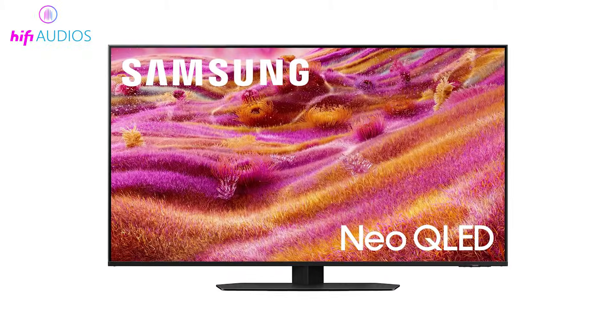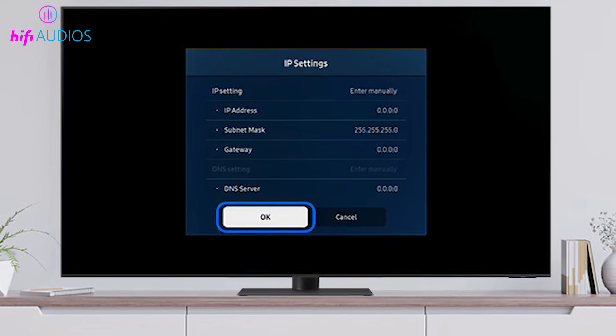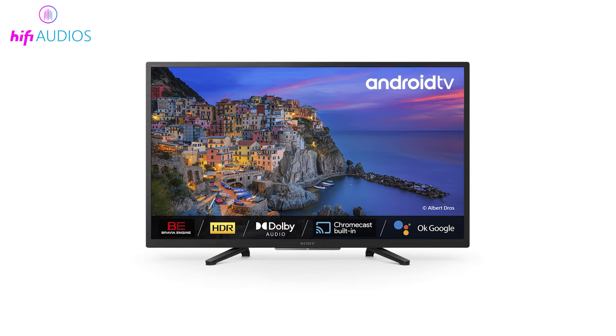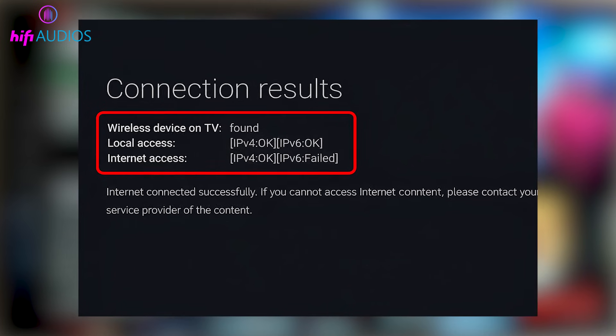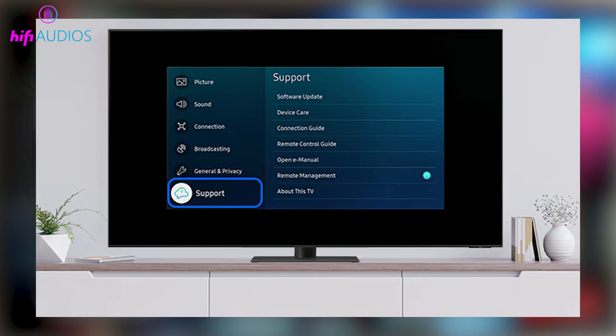On Samsung TVs, if you see the message 'connected but no internet,' go into the network settings and assign a static IP address to fix the issue. For Sony or Android TVs, open the network settings and disable IPv6, as this can stop the Wi-Fi from disconnecting repeatedly.